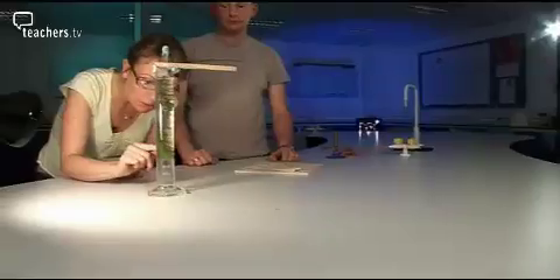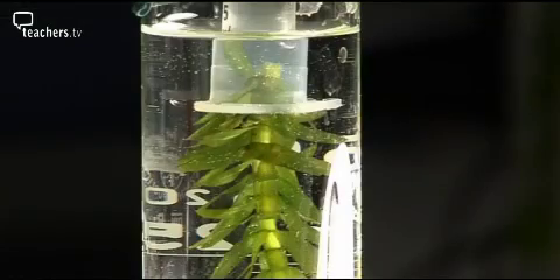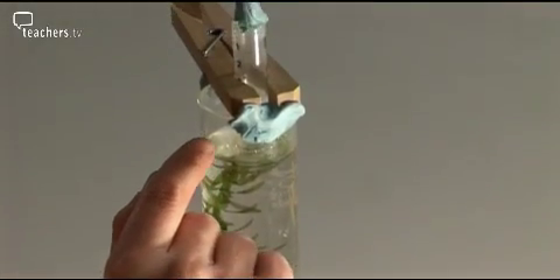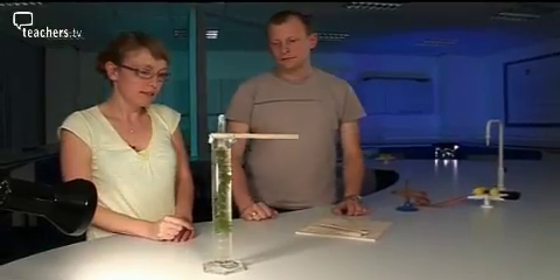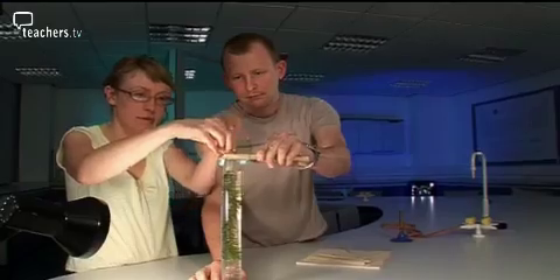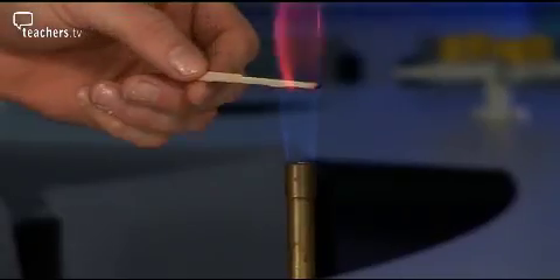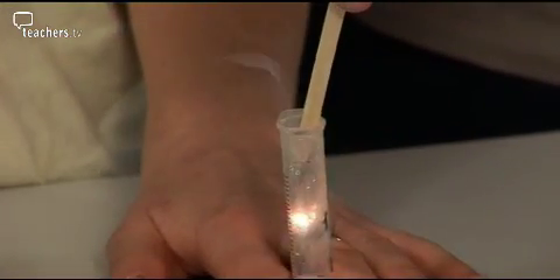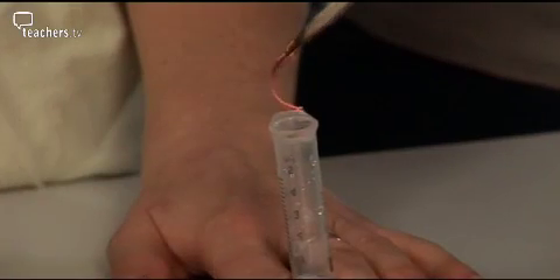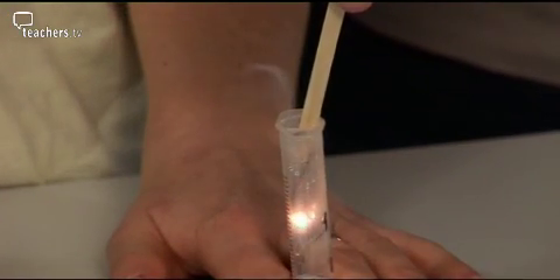All over this plant we can see bubbles forming — these bubbles are a gas made by the plant. They gradually float up and collect in this plastic syringe at the top of the measuring cylinder. We'd like to test what kind of gas it is. Matt lights a wooden splint and blows it out until it's just glowing. Fantastic — so there's oxygen in the tube. The gas the plant is producing is oxygen. We know this because the splint relights, showing that the plant has made oxygen.